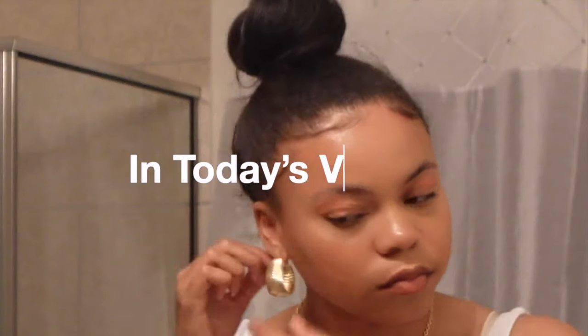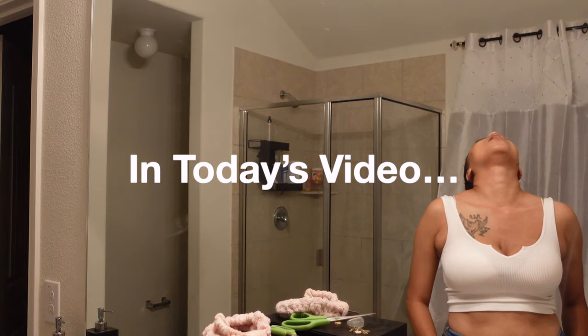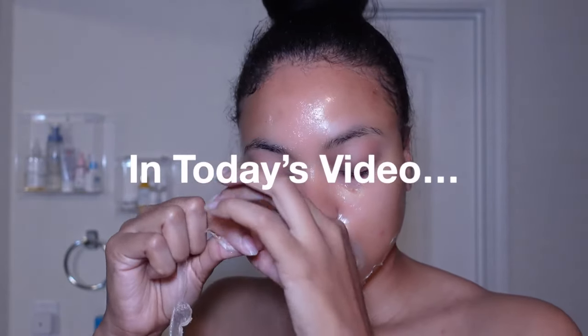Hey y'all, so in today's video I'm going to be doing my shower get ready with me routine. I hope you guys enjoy this simplistic shower night routine.